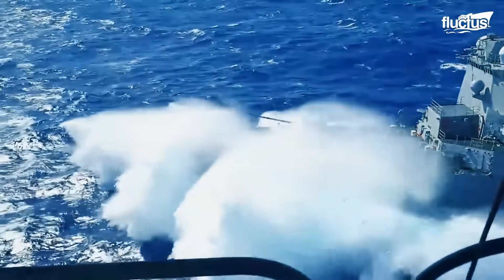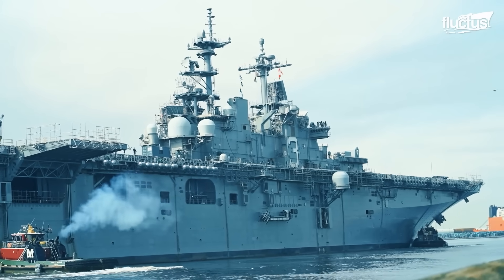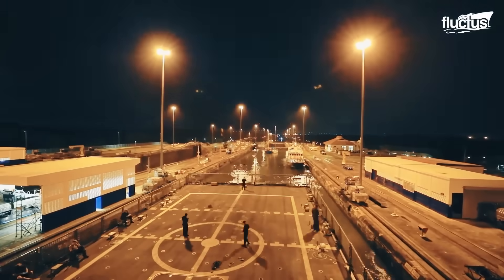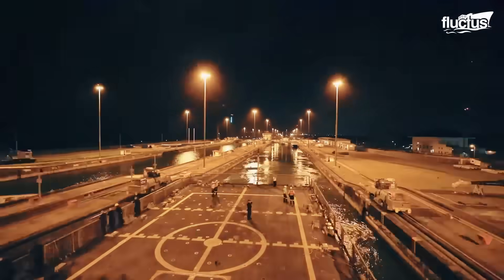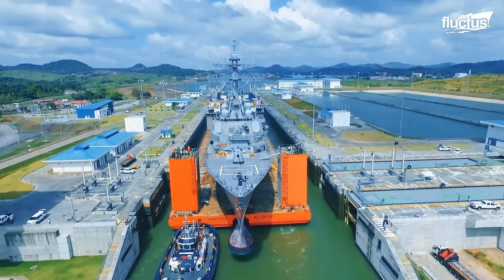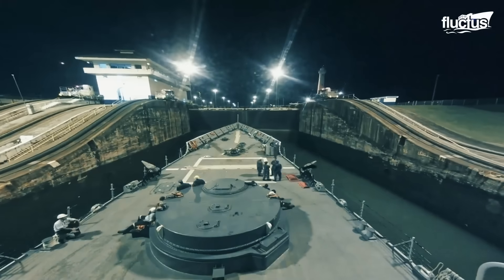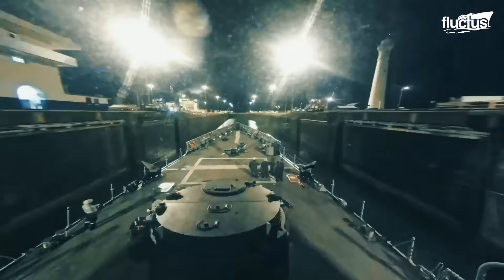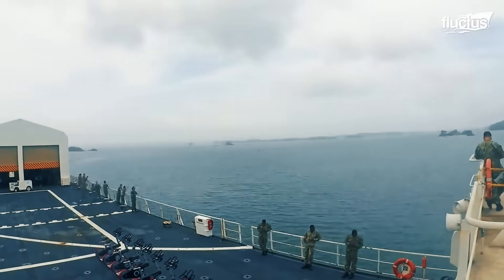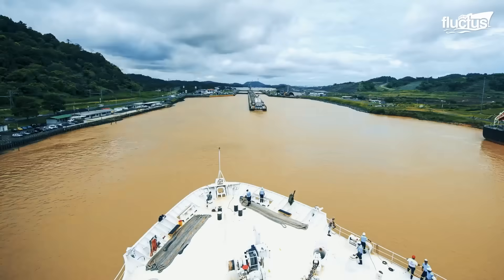U.S. Navy warships, ranging from destroyers and cruisers to amphibious assault ships and support vessels, frequently use the canal to transit between fleet operations. For instance, a ship returning from a deployment in the Pacific might use the canal to reach its home port on the East Coast, or vice versa. This route isn't just faster — it's safer and more economical in terms of fuel and logistics.